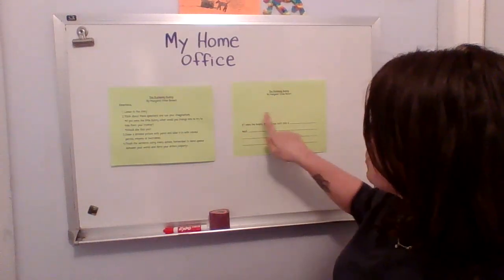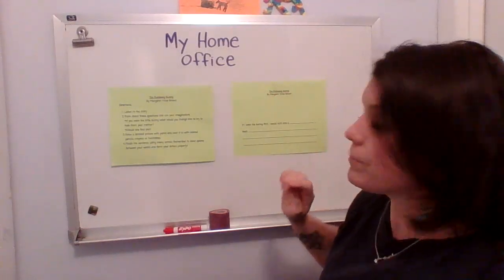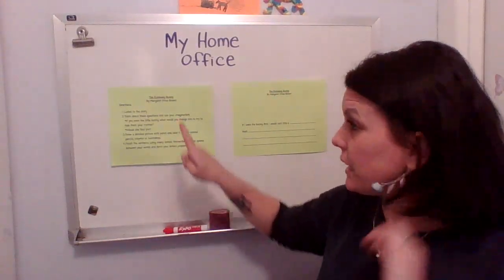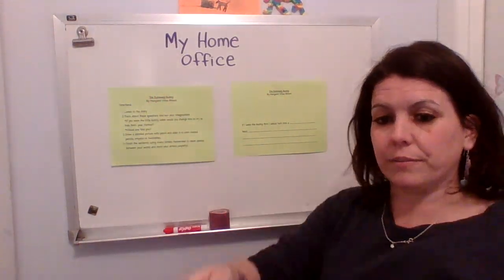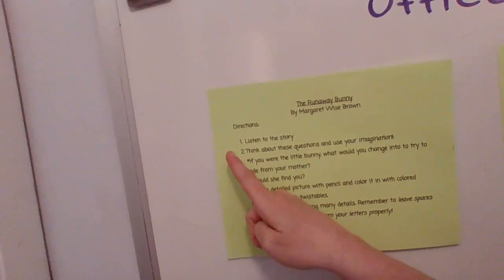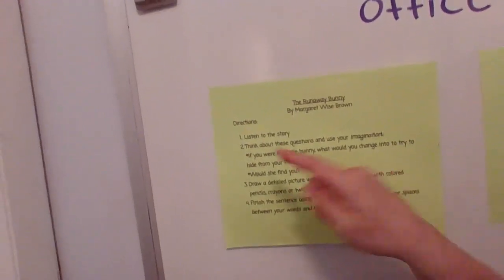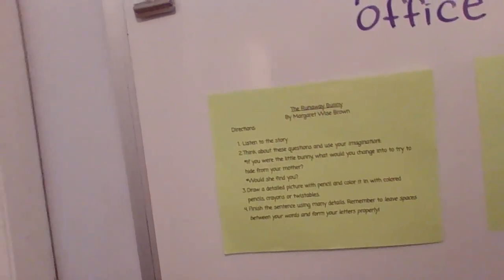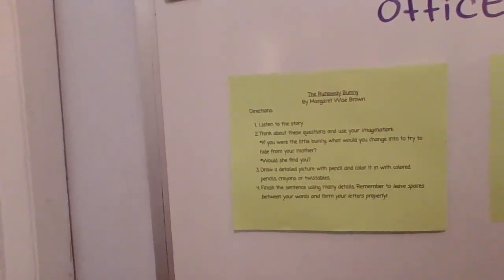Then you just need to write the ending for the sentence and draw a picture. Listen to the directions. The Runaway Bunny by Margaret Wise Brown. Directions: number one — listen to the story. Check! You've already done that. So if you print this out, you can put a little check mark right next to that. If you didn't print it out, then you can just think in your mind: check, I'm all done with number one.